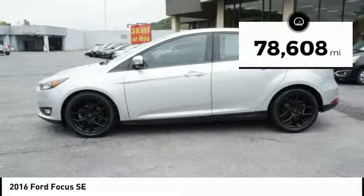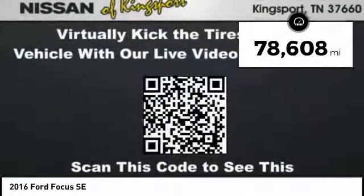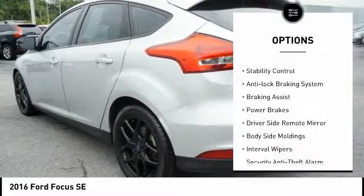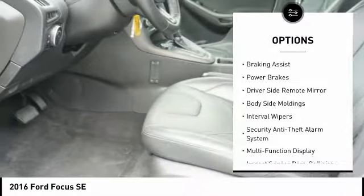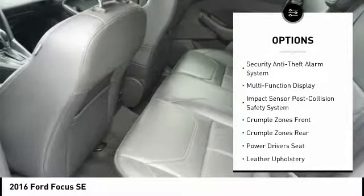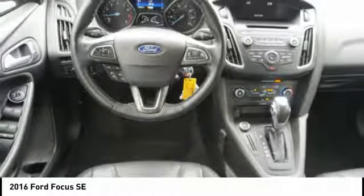This vehicle has less than 80,000 miles. Here are some of this vehicle's great options: alloy wheels, active grille shutters, traction control, stability control, anti-lock braking system, braking assist, power brakes, driver side remote mirror, body side moldings, interval wipers.